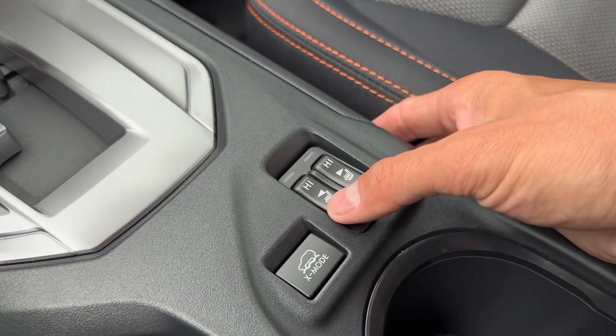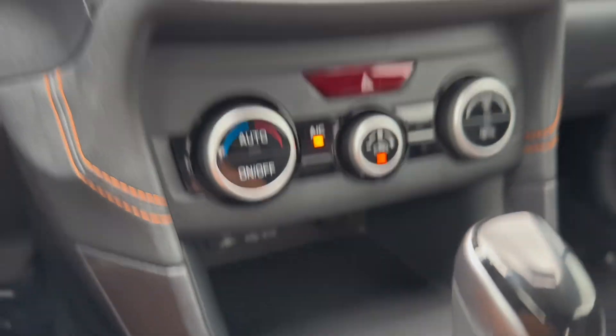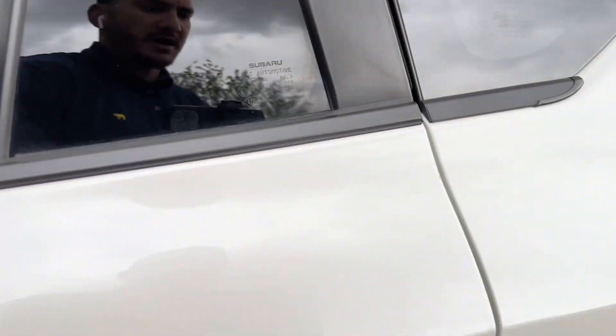Heated seats here in the front. You do have a couple of charging ports and then a little bit of storage bin underneath the center stack there. Want to hop in the back?